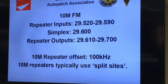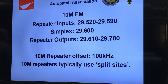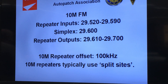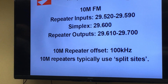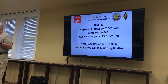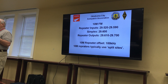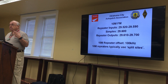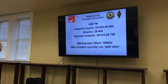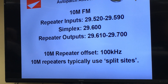One of the most unique facets of 10 meters is that out of our entire HF allocation, 10 meters is the only band where you can run FM in the HF spectrum. It's up at the very top end — the repeater inputs are 29.52 to 29.59. The simplex calling frequency is 29.6, and repeater outputs are on 29.61 to 29.7, the very top end of the 10 meter band. The standard offset for a 10 meter repeater is 100 kilohertz, as opposed to 600 kilohertz for a two meter repeater or 5 megahertz for the 70 centimeter repeater.